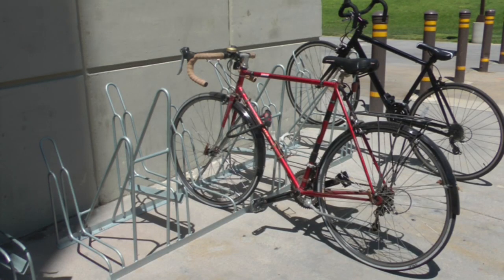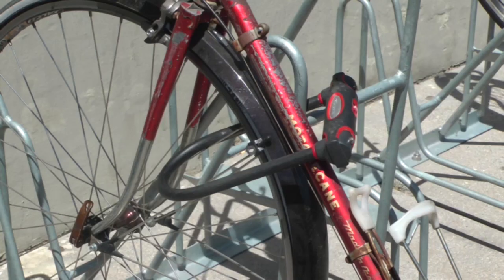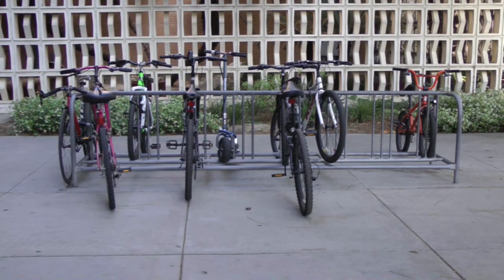So what's the school doing about it? New racks designed by a CSUN engineering alumnus are more efficient and allow for better security. The rack allows the frame and the front tire to be locked with ease. However, not enough have been implemented around campus yet.